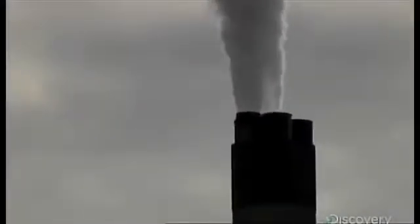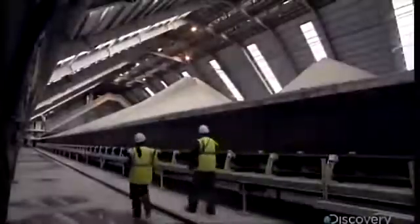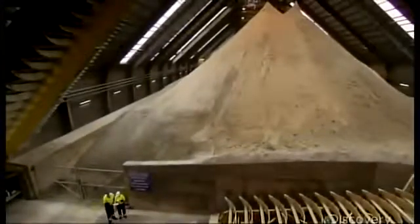But that filtered smoke still contains sulfur — the culprit in acid rain — so before it's sent to the smokestack, it's cleaned again. Every week, 10,000 tons of limestone is crushed into powder and mixed with water to form a slurry. When smoke is pumped through the slurry, sulfur is chemically locked into it. The resulting combination makes 750,000 tons of gypsum every year — the stuff that makes drywall and plasterboard.